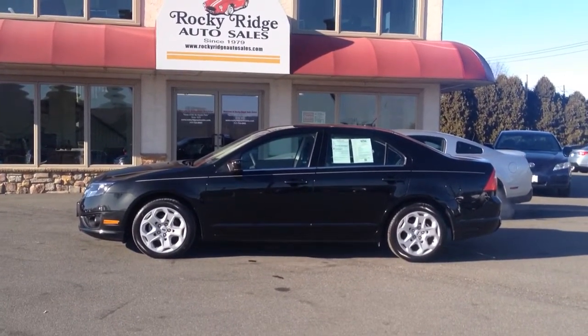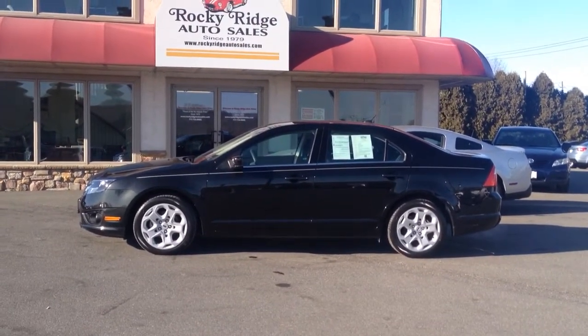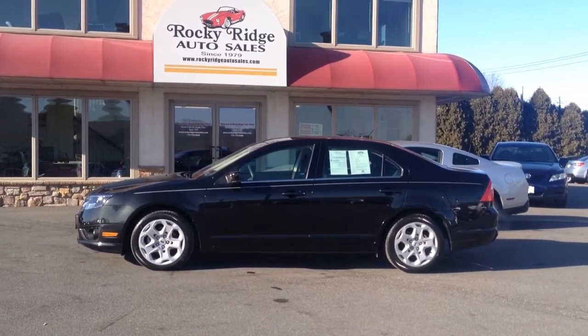Check our website Rocky Ridge Auto Sales for our latest inventory updates, or give us a call. I want to thank you for taking the time to check us out. We hope you have a great day. We look forward to meeting you. Bye bye.